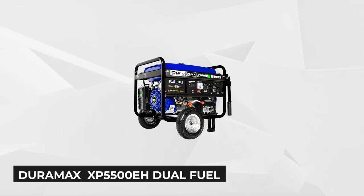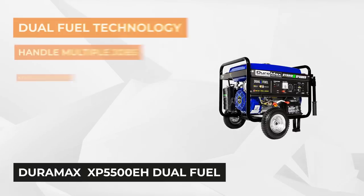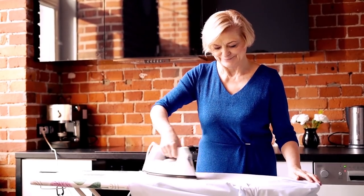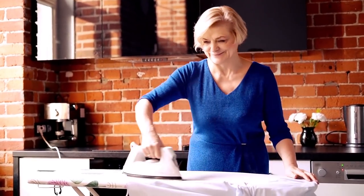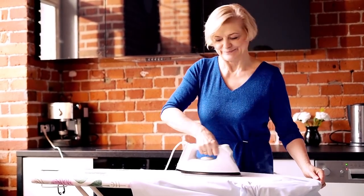The first item on our list is from Duramax, the XP5500EH Dual Fuel Portable Generator. This unit is powerfully built and designed to be user-friendly, so you'll have no trouble operating it. It can provide up to 5,500 watts of power using liquid propane or gas, and is perfect for running your household appliances and for the job site — keeping you powered at home, at work, even at play.